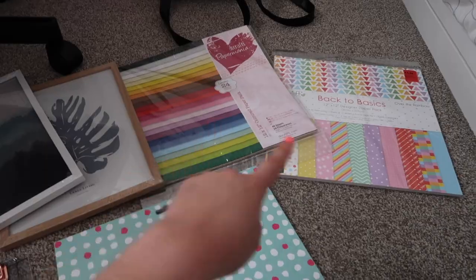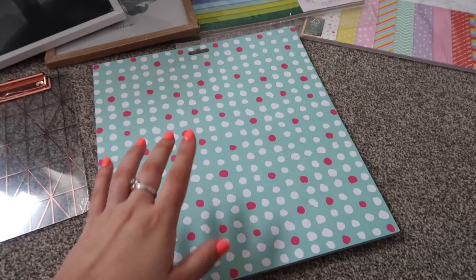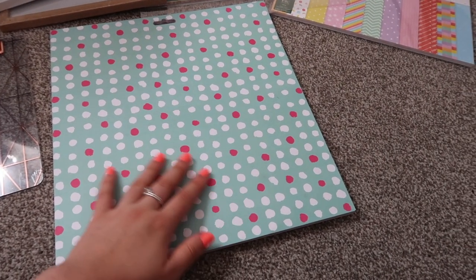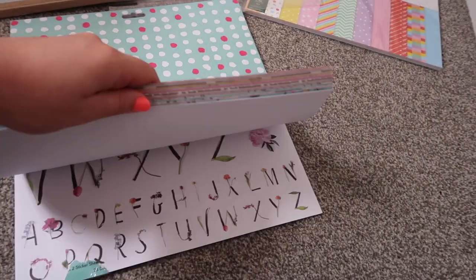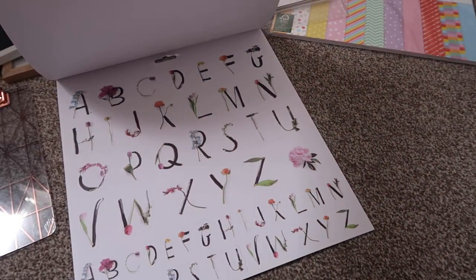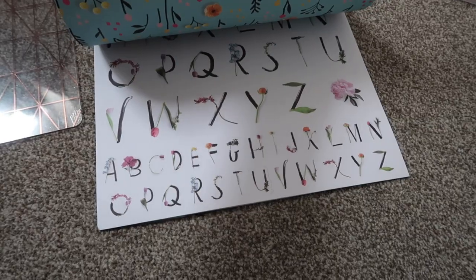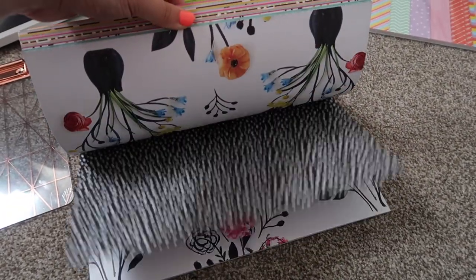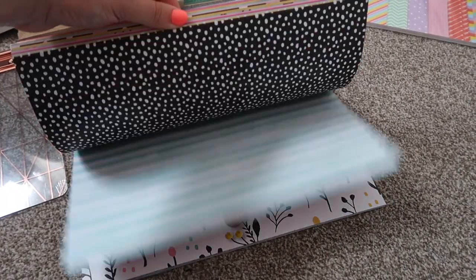Then I got these three packets of scrapbooking paper from The Range. It's hard to visualize without seeing it, but I absolutely love the patterns. Oh my god — there are stickers! I did not know I got stickers with this. It's got a bunch of different patterned double-sided paper, and the plan is to use these to jazz up my flat lays a little bit.